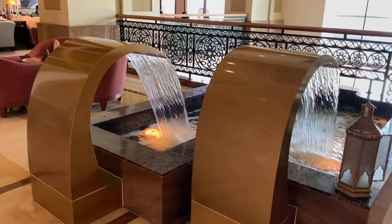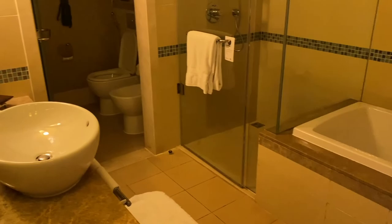Now let's go check out the rooms. This is a standard room. There is a wardrobe at the entrance and a bathroom with a bathtub, shower and a toilet.